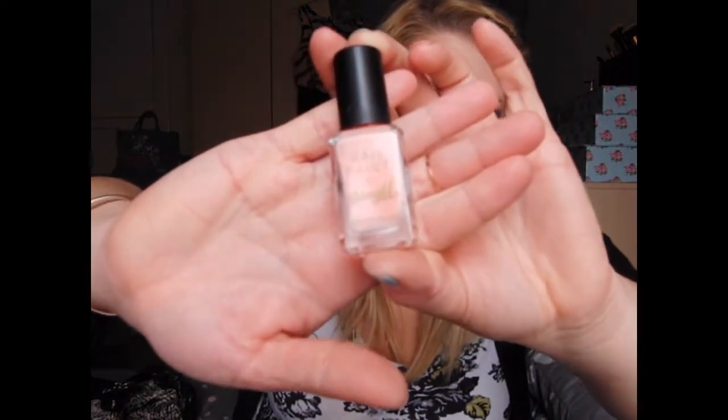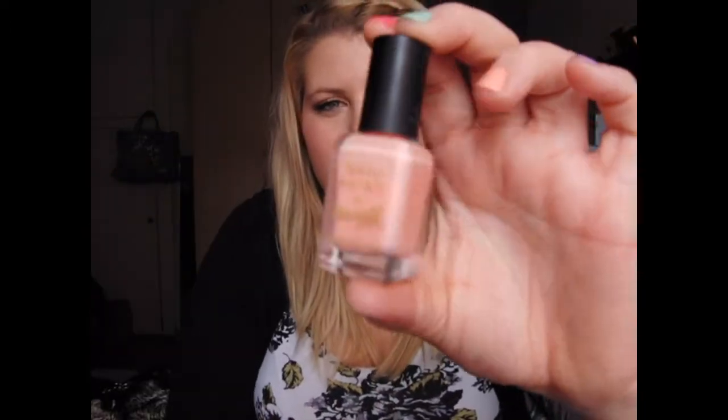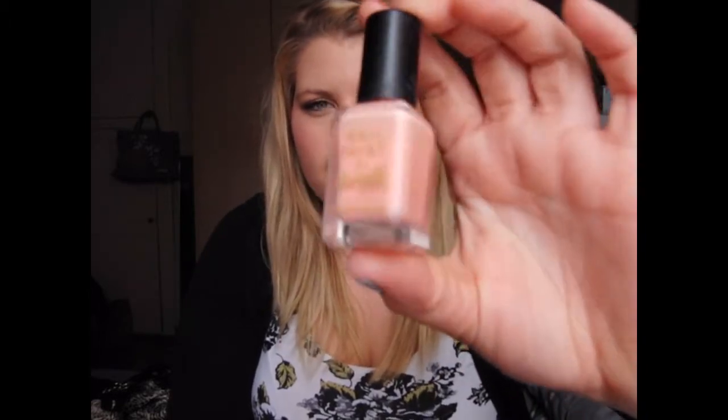In 2nd place is Peach Melba — it's a really nice pastel-y peach. What I love about Barry M nail polishes is they have a really nice thick consistency, so they only need two coats usually, and they have a creamy consistency to them. I really like them and I think they apply very well, especially for the price, and that's why I really enjoy wearing Barry M.